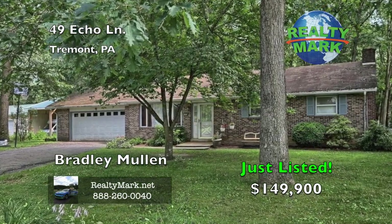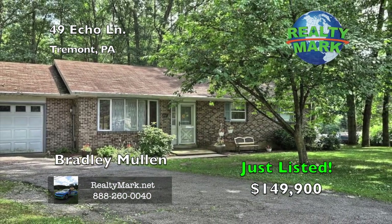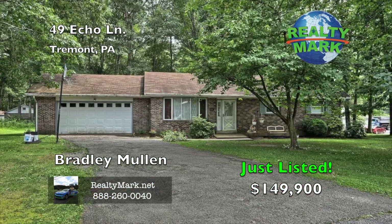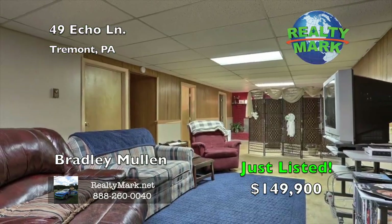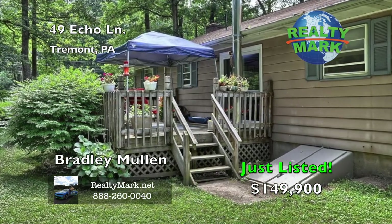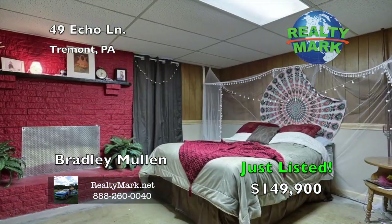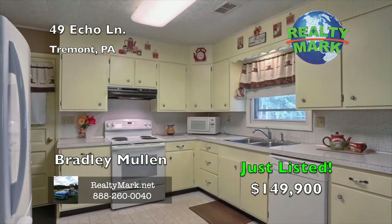Welcome home to easy one-floor living in this cute ranch home surrounded by mature hardwood trees. This home features three bedrooms and two full baths, a first-floor laundry room and an attached two-car garage, central air conditioning, and economical propane heat. The semi-finished basement gives you plenty of extra living space. Relax outdoors on the deck just off the kitchen — plenty of shade to beat the heat. This home is just a couple of minutes from Interstate 81, making your commute a breeze. Call Bradley Mullen for more information.